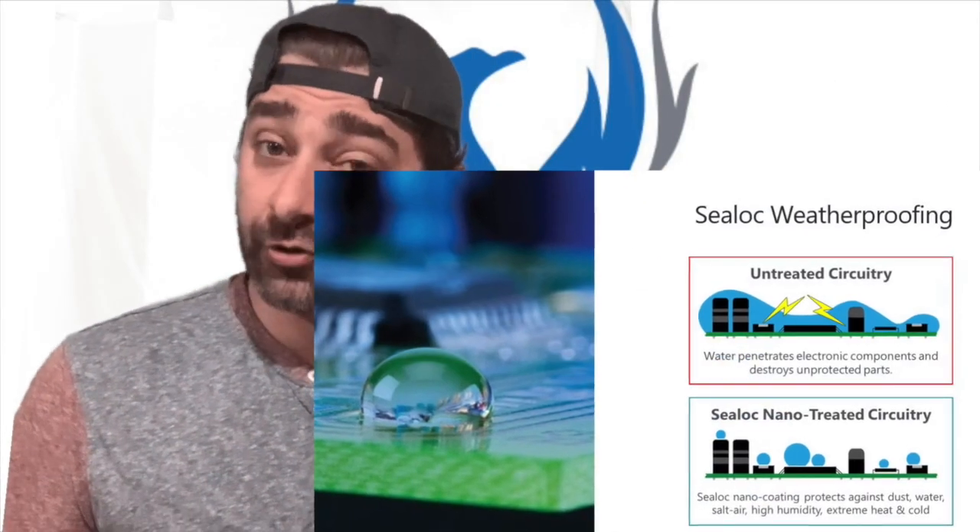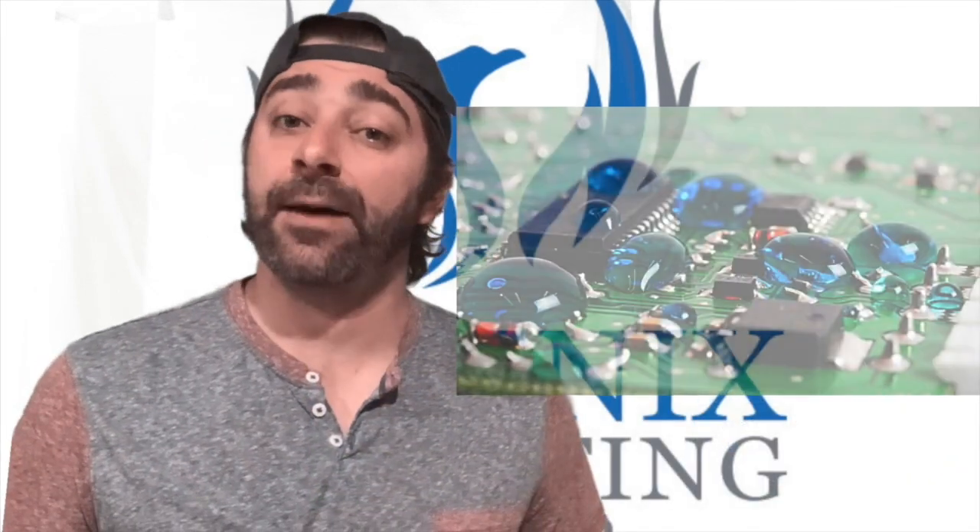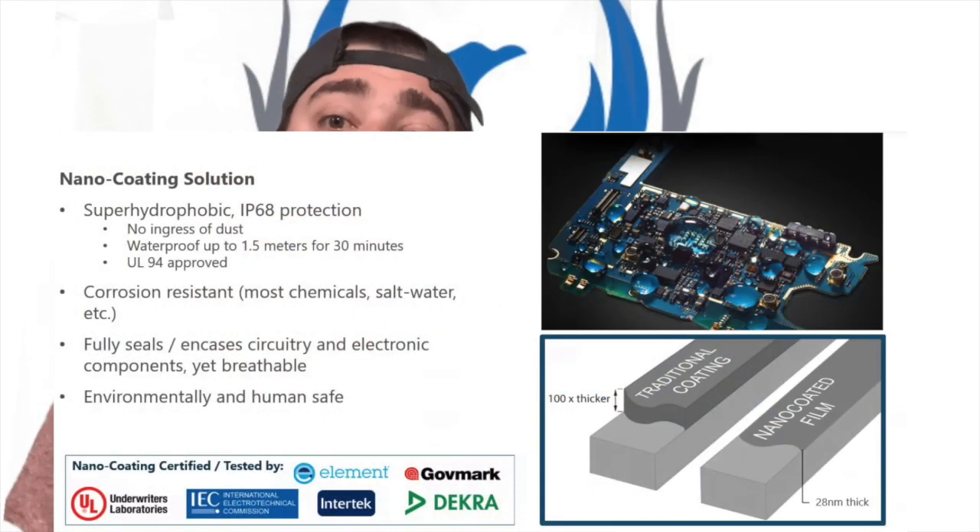So who is Sealock? Sealock uses a proprietary nanocoding technology which weatherizes their internal circuitry and components from the inside and out, providing a barrier for water and moisture. It is also IP68 rated, which is the highest rating for weatherproofing.